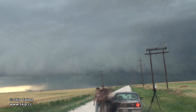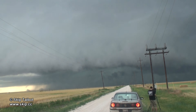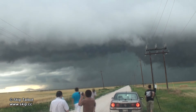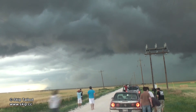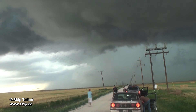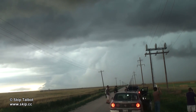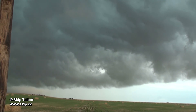We had another chaser convergence here and I let the storm swallow us as the shelf cloud moved overhead. There's lots of turning and rolling motion on the back end of it where the cold downdraft is pushing it out. Looking north here now as you're being swallowed by the whale's mouth.